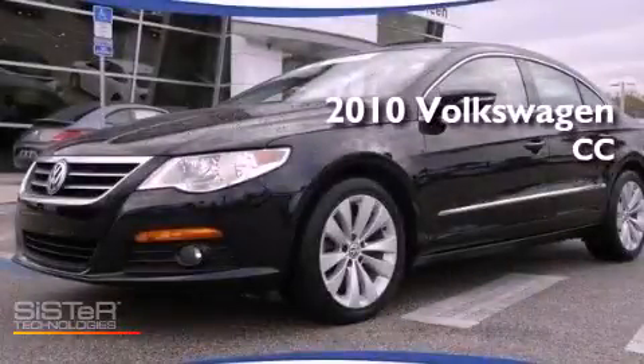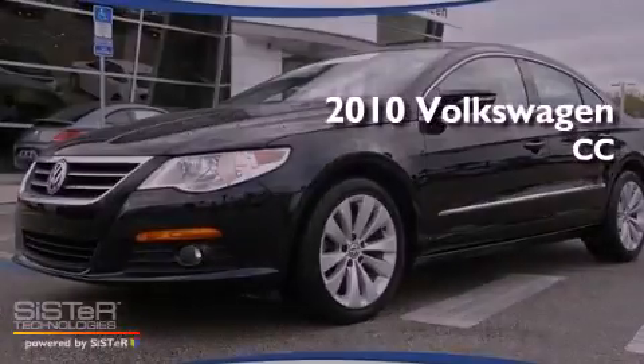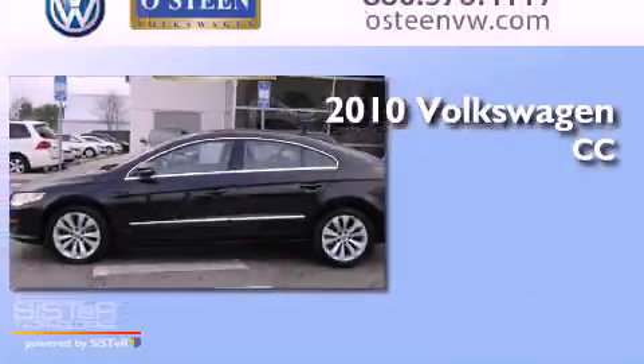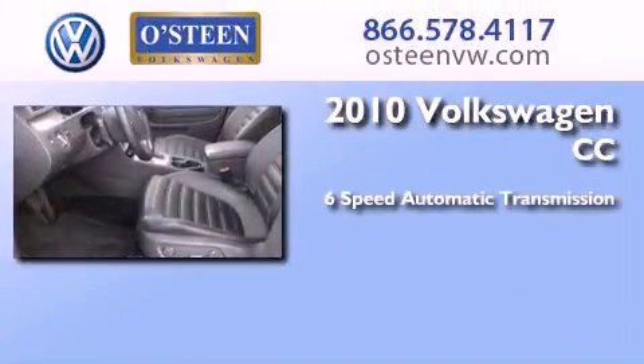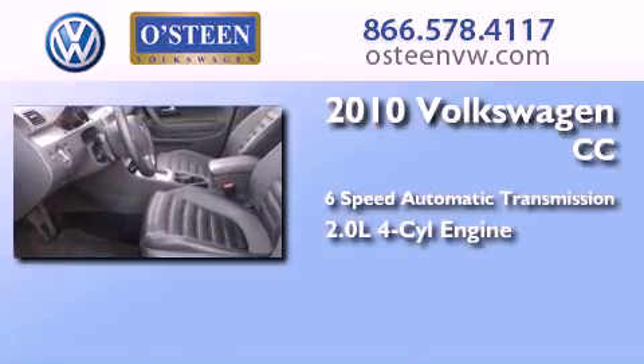This is a certified pre-owned 2010 Volkswagen CC. This four-door sedan has a six-speed automatic transmission and an inline four-cylinder engine.